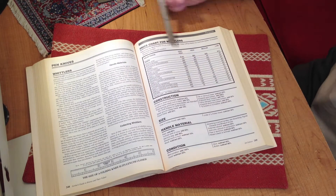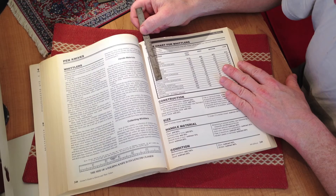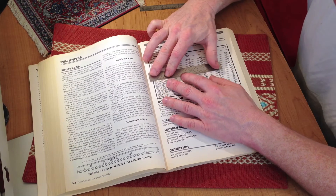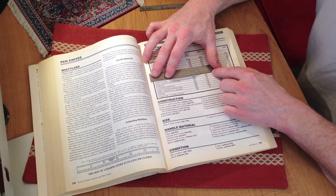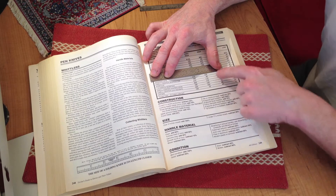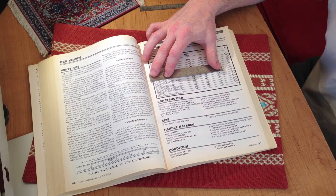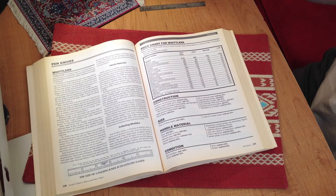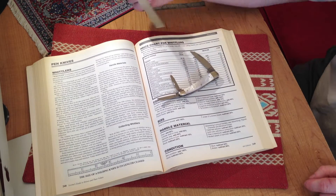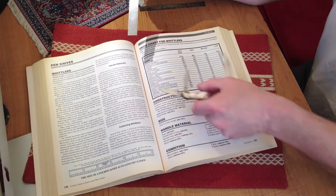Now, this will give you an idea. So for instance, we're going to go to the value range and go straight down to the Warncliffe whittler. Warncliffe, high range: $130. That's where we're at right now. Very high: $210 — a Remington knife would pull $210 easy no matter what material it is. But due to the fact that this is a pearl handle and it's in outstanding condition, you could add 60 percent to that, so you're looking at around $200 for this knife.